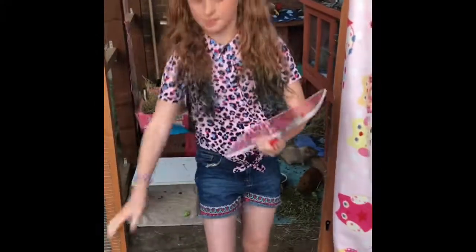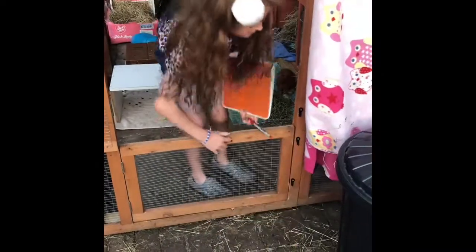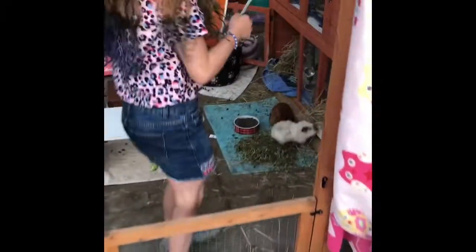As soon as they can, we will shut the door that we use. And then we'll count the guinea pigs that are in.